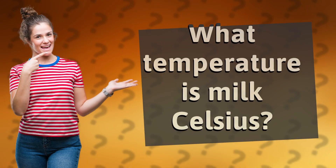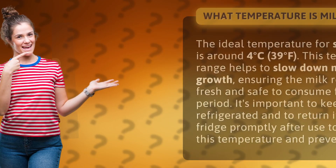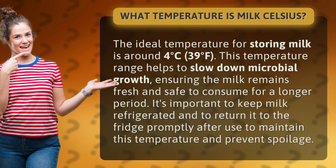What temperature is milk in Celsius? The ideal temperature for storing milk is around 4 degrees Celsius, or 39 degrees Fahrenheit. This temperature range helps to slow down microbial growth, ensuring the milk remains fresh and safe to consume for a longer period.